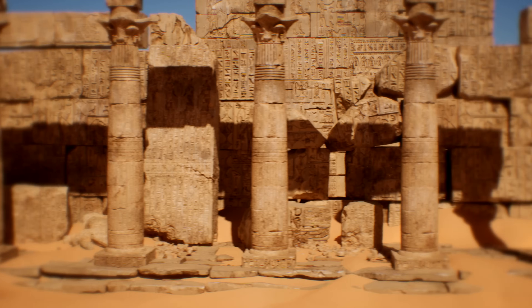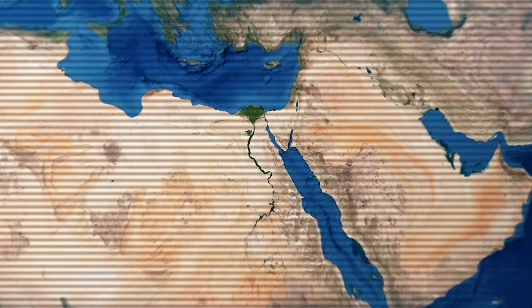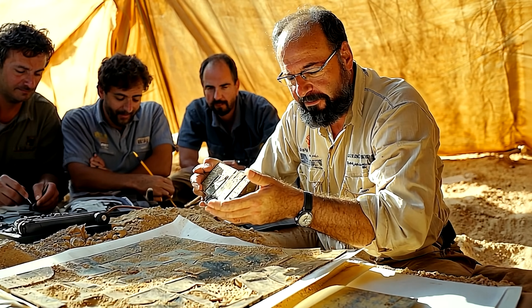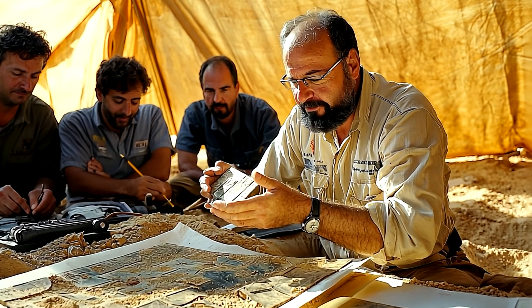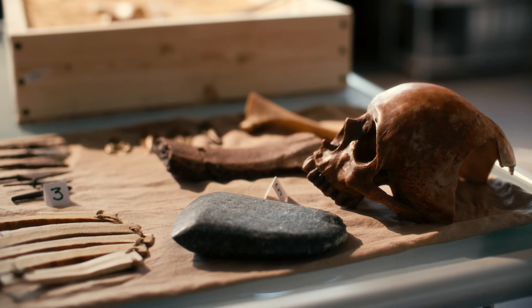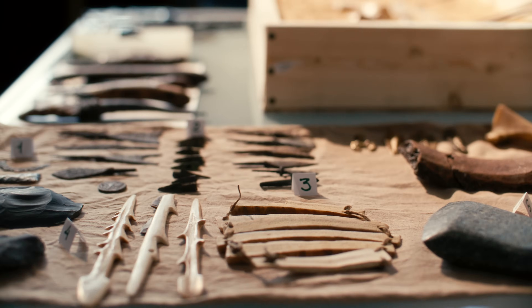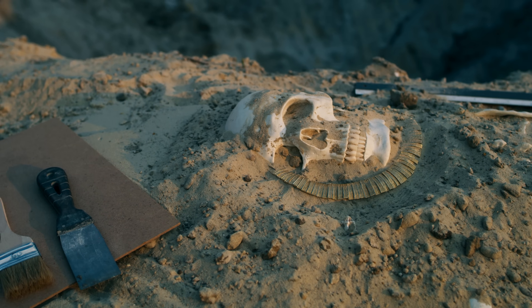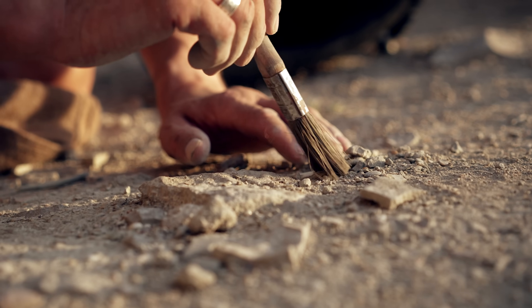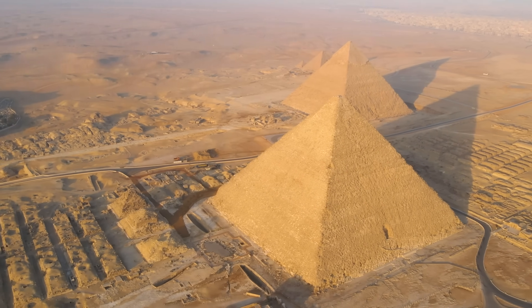In 2013, a group of archaeologists conducted excavations along the shores of the Red Sea, about 154 miles from the Egyptian capital Cairo. Led by French archaeologist Pierre Tallet of the Paris Sorbonne, the group had been working seasonally in the area since discovering a boat storage depot about two years earlier. Little did they suspect that they would make one of the most spectacular archaeological discoveries of the 21st century — an artifact that could provide the answer to one of history's greatest mysteries: how the Great Pyramid of Giza was built.